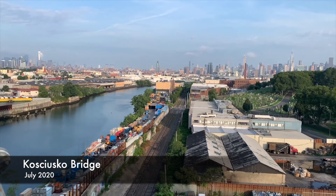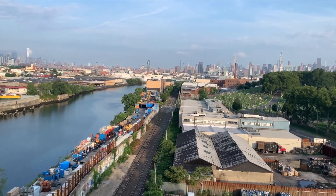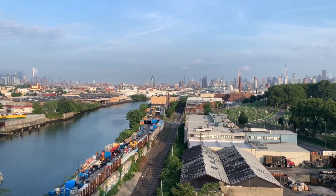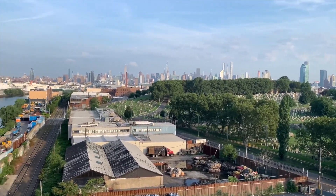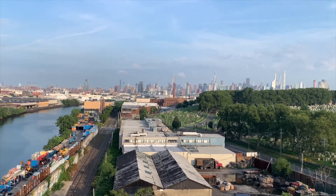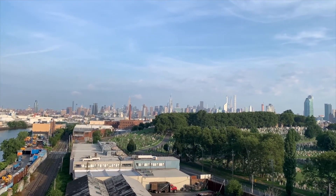We are on the Kosciuszko Bridge this morning, which goes over Newtown Creek. On the left hand side we are in Brooklyn, and on the right hand side is Queens. Newtown Creek goes out to the East River, which you can't really see from here. On the other side of the East River is Manhattan, as you can see from the skyline in the background.